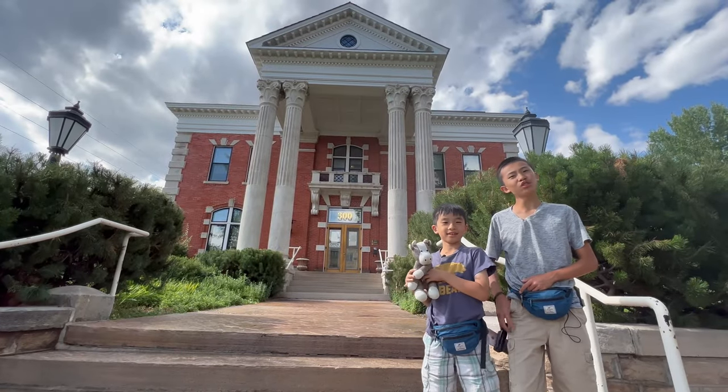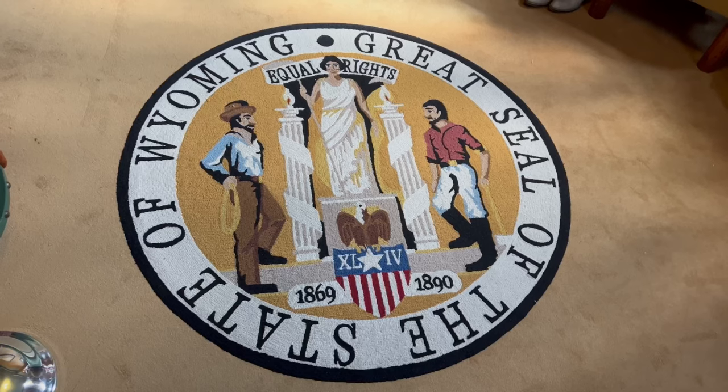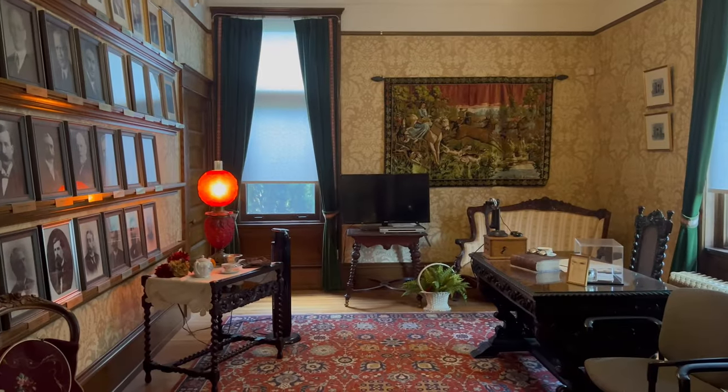Our first stop is a historic governor's mansion. This is Wyoming place number one. This building served as the governor's residence from 1905 to 1976.